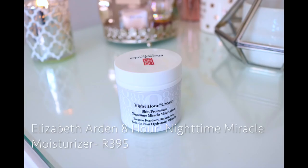This is the Eight Hour Skin Protectant Nighttime Miracle Moisturizer. I absolutely love this moisturizer. On the inside it's sort of like a peachy, apricoty color. It's really great especially if you're looking for a moisturizer that hydrates and enriches the skin. It's really good especially when it comes to calming your skin and toning it down, so if your skin has rashes or some sort of irritations, this is very good for that.